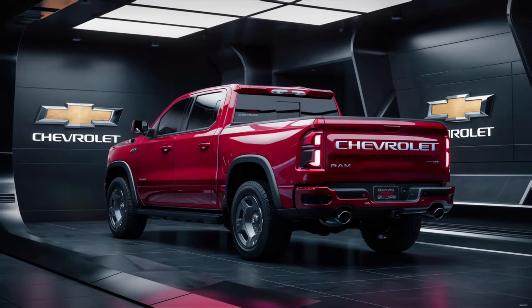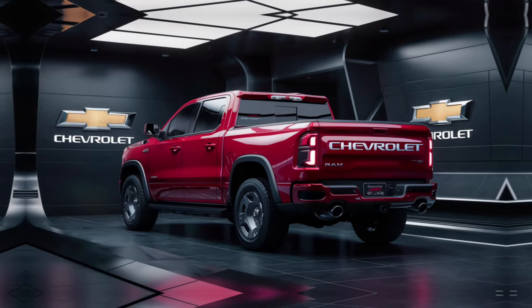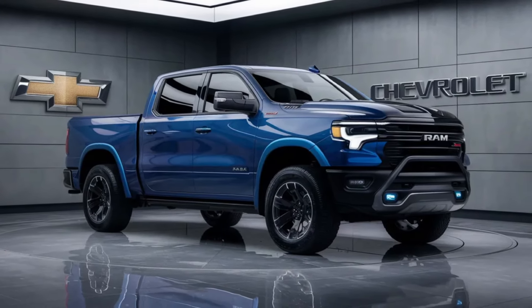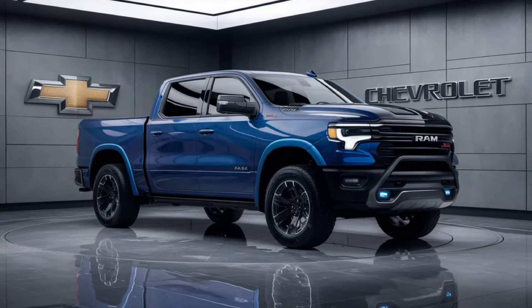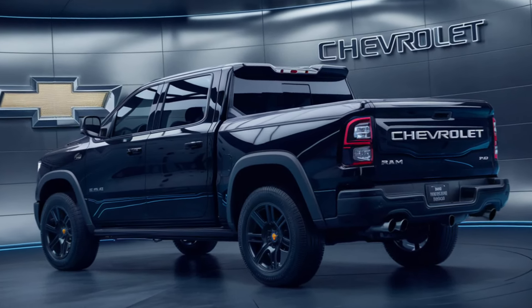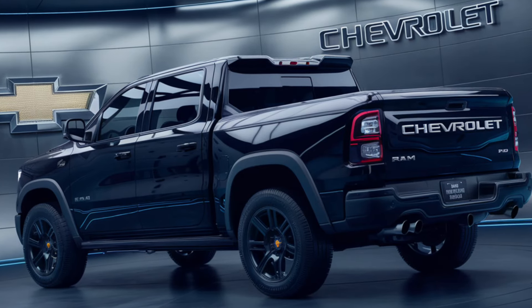But the Ram Air Pickup isn't just about indulgence, it's about intelligence. The advanced technology features are not mere gadgets, they're tools that enhance your driving experience. They connect you to the world while keeping you insulated from its chaos. Whether it's for work, play, commute, or sport, the Ram Air adapts to your needs, becoming an extension of your will.